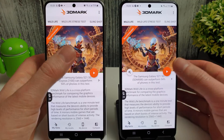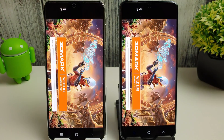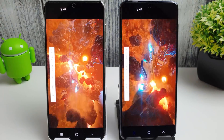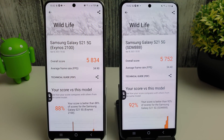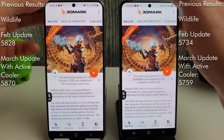Moving on to the 3DMark Wildlife test. Previously we managed a score of 5828 on the Exynos and 5734 on the Snapdragon. We've had a tiny increase on both - nothing really to write home about, but it has increased and we always want to make sure things are getting better rather than worse.